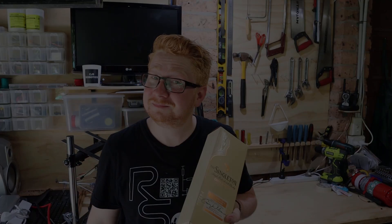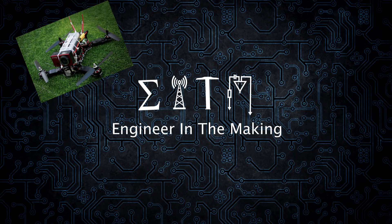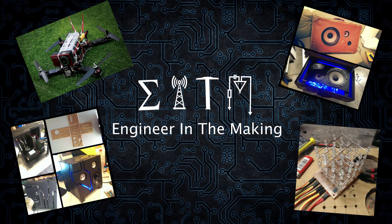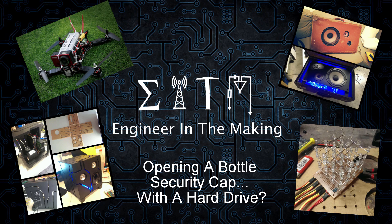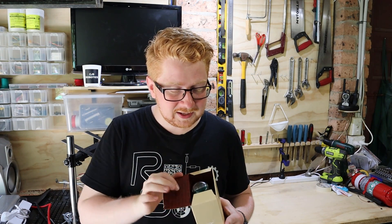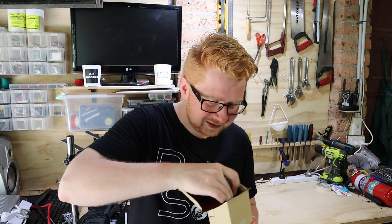Welcome to Engineering in the Making. Today we're solving a bit of a puzzle that involves alcohol. So it's almost Christmas time, and I got myself a nice little bottle of whiskey for the holiday season. And what's really cool is they included a puzzle on the lid.